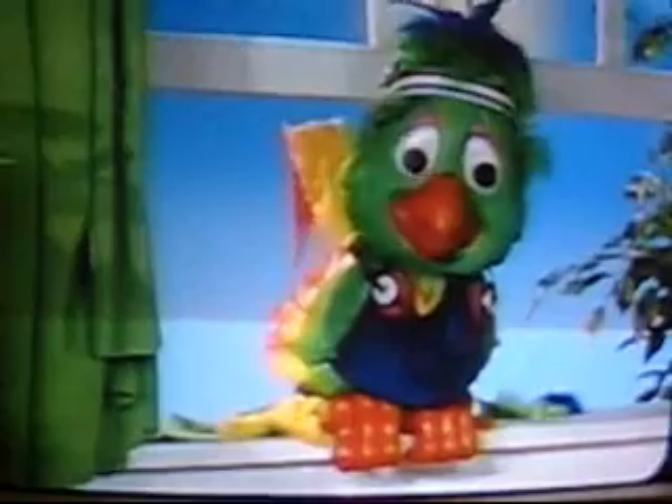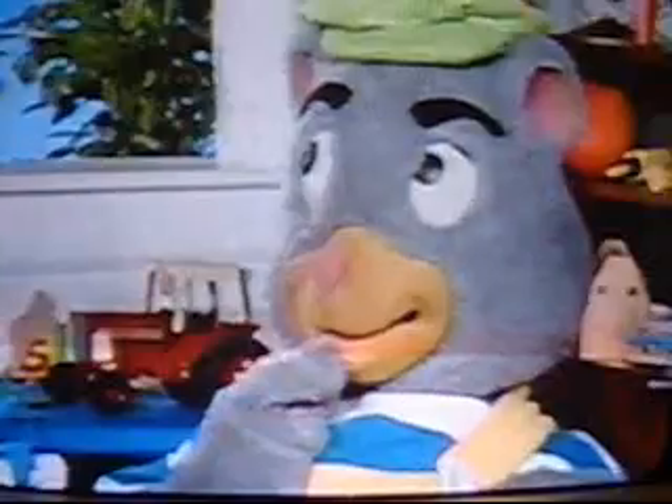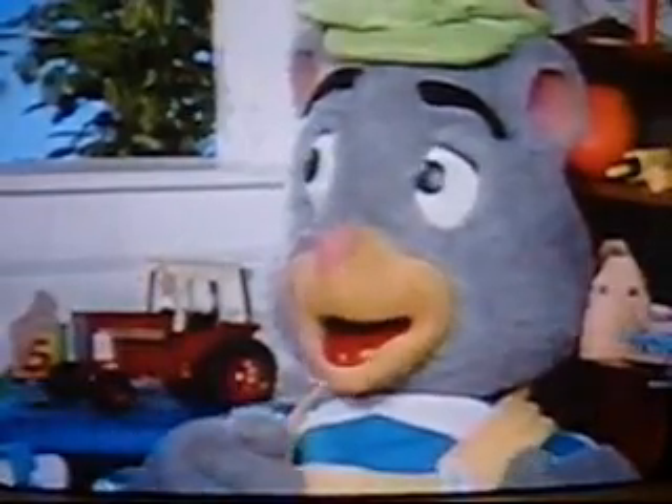Roger, what's wrong? You look a little unhappy. I was remembering about walking through the playground yesterday and somebody called me feather face and then started to laugh at me. I'm sorry to hear that, Roger. But don't let what other people say bother you. You know you're a good bird and we think you're pretty special too.